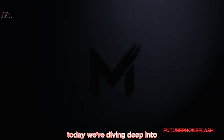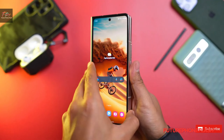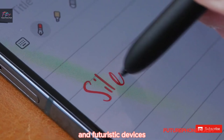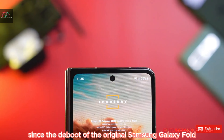Today, we're diving deep into Samsung's impact on the evolution of foldable phones. Samsung has been at the forefront of this revolution, ushering in a new era of versatile and futuristic devices since the debut of the original Samsung Galaxy Fold.